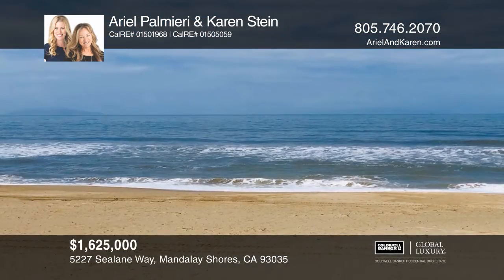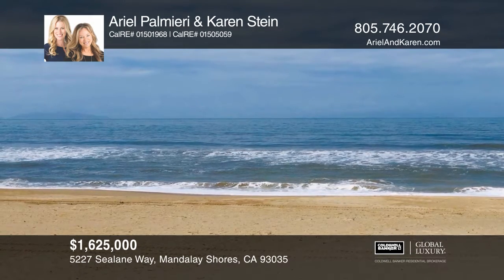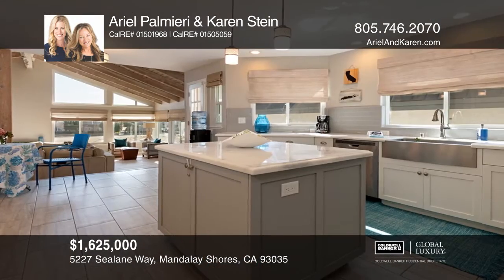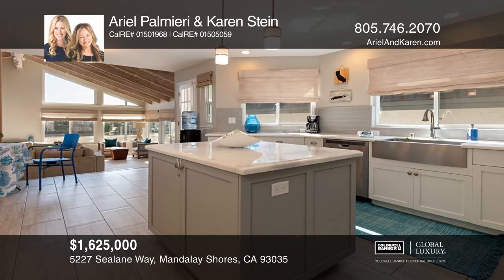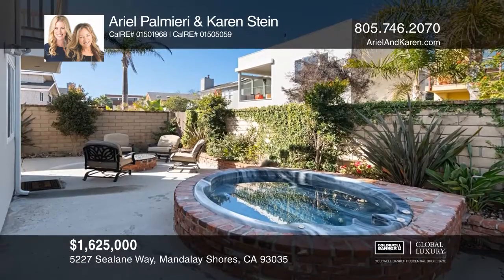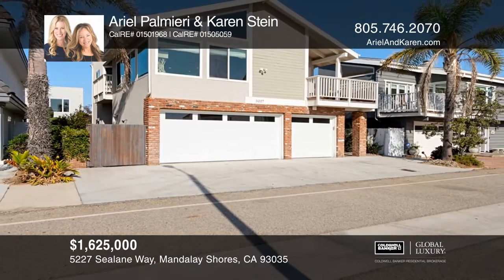Ideally located in Mandalay Shores, this coastal chic home has beautiful beach and ocean views. A spacious and open second level is an entertainer's dream with a living room, open kitchen, dining and family rooms. The three bedrooms and two baths are on the first level. Enjoy ocean breezes from many decks or relax in the in-ground hot tub and private yard. To see this home in person, call Arielle Palmeri and Karen Stein.